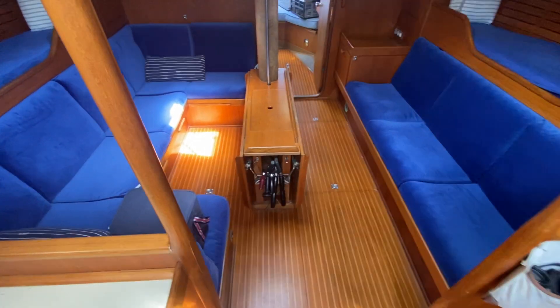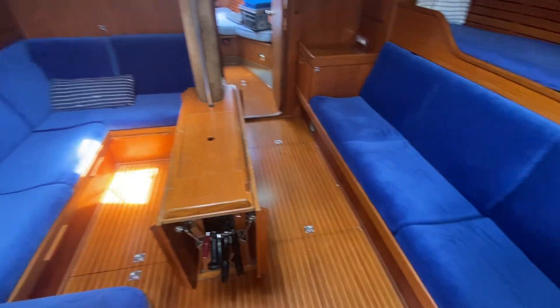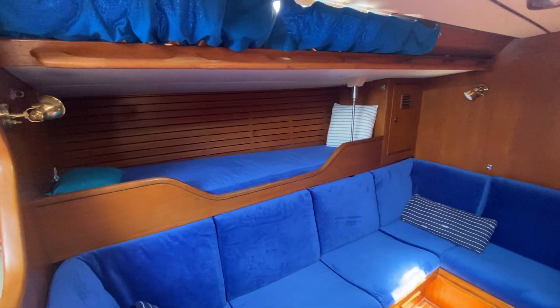Coming down the companionway here into the main saloon. You've got seating both sides and a large cockpit table. You've also got crew berths to starboard and to port.